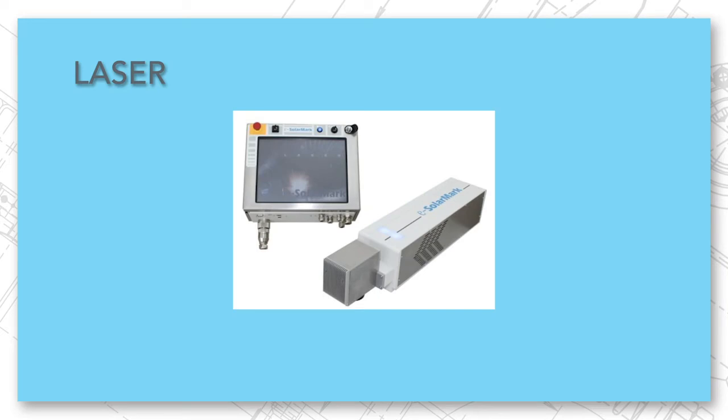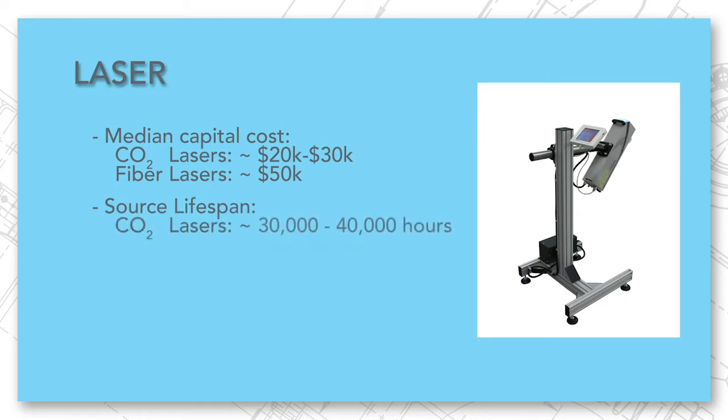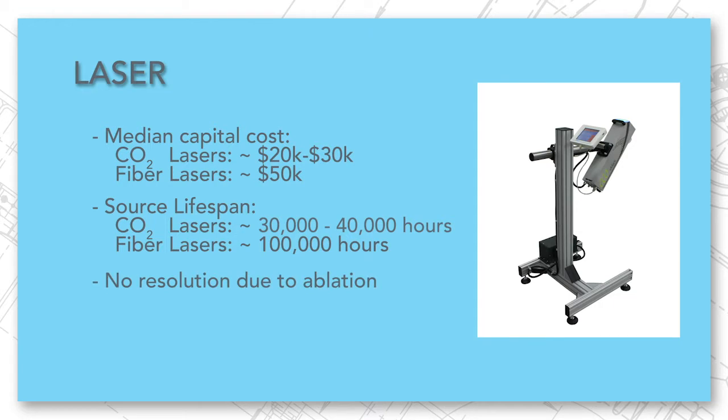The third technology is lasers. Lasers have a high capital cost, with CO2 lasers in the $20,000 to $30,000 range and fiber lasers upwards of $50,000. Lasers do not have consumables, but their sources do have a lifespan — CO2 tubes last roughly 30 to 40 thousand hours of continuous printing, and fiber lasers last up to 100,000 hours. Because the mark applied is ablation, there is no real resolution to speak of, and the focal distance is in lasers' favor with a four to six inch range.